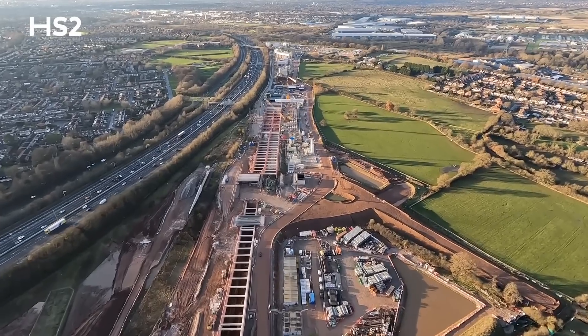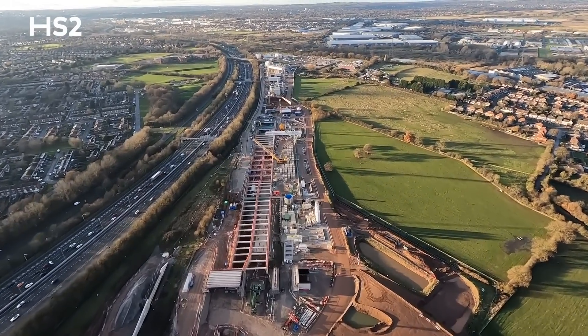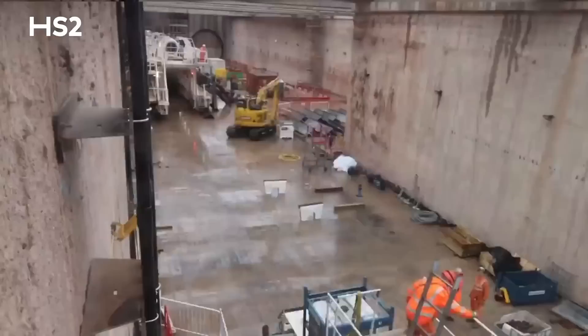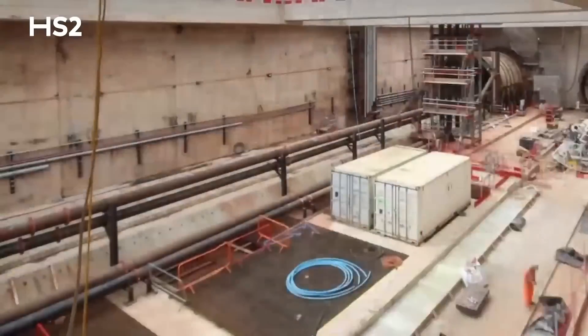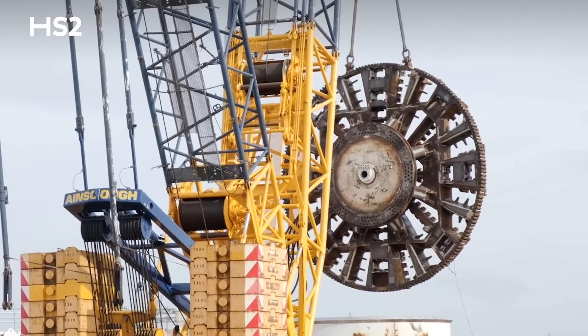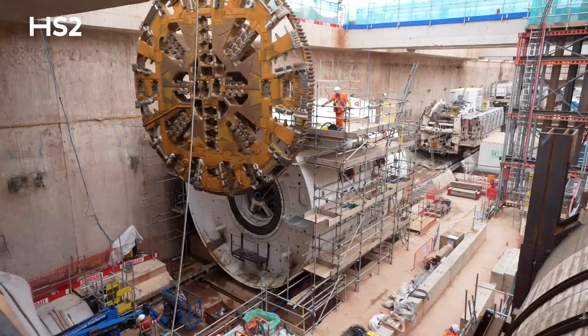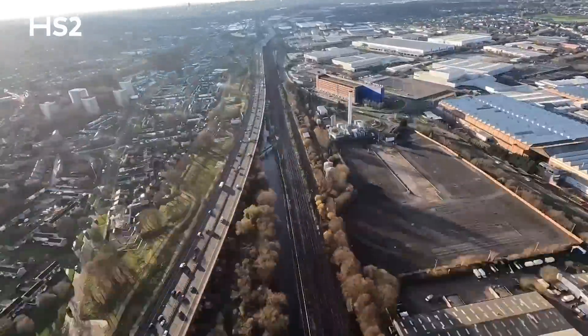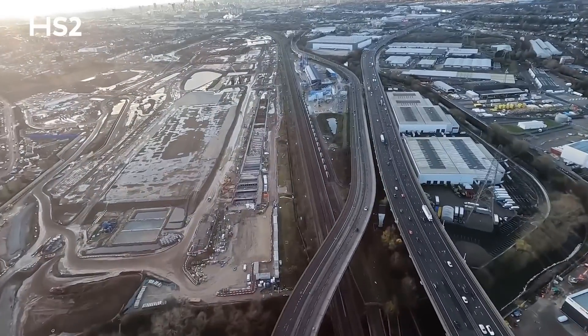As the railway sweeps west towards Birmingham, we enter the Bromford Tunnel, where we're standing today. Over one kilometre of this tunnel has been completed so far, and work is underway next door to prepare a second tunnelling machine for launch in 2024. These machines will each dig around 3.5 miles of tunnel towards the western portal at Washwood Heath.